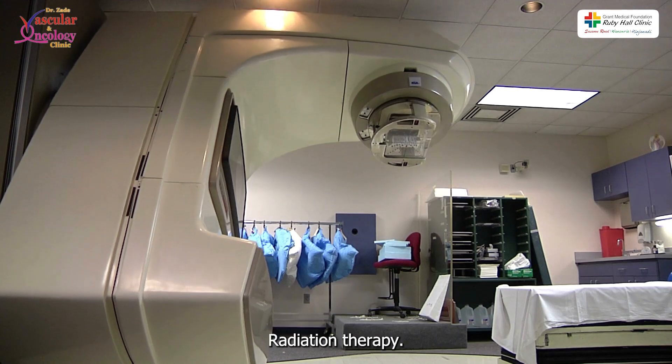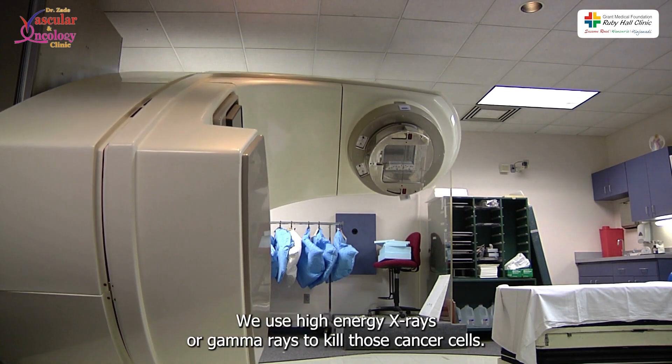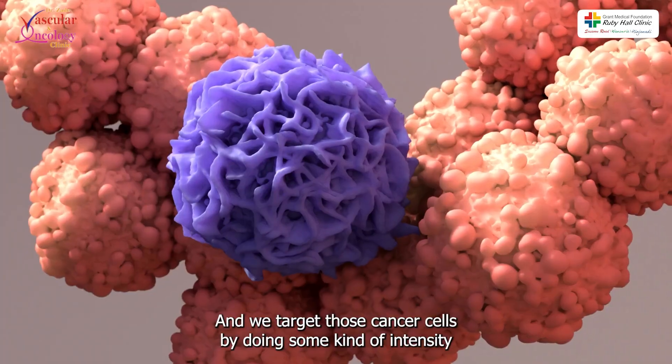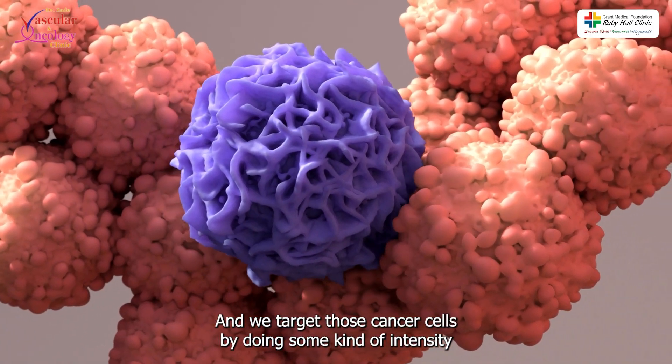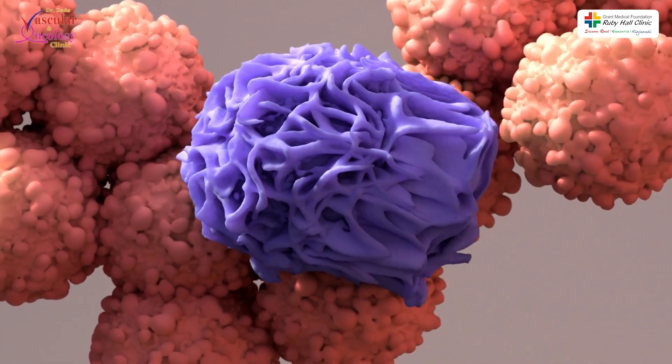In radiation therapy, we use high-energy X-rays or gamma rays to kill those cancer cells. We target those cancer cells using intensity-modulated or image-guided radiation therapy technology.